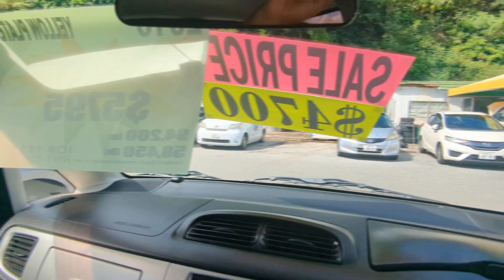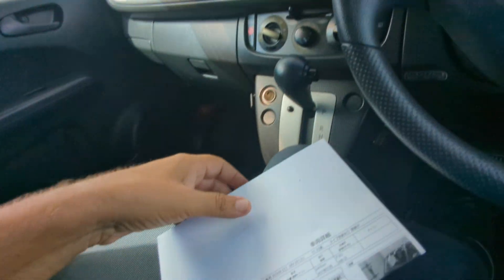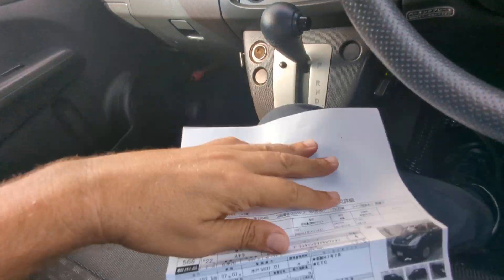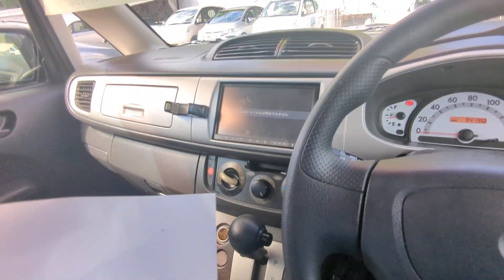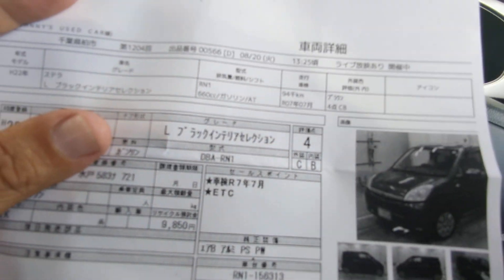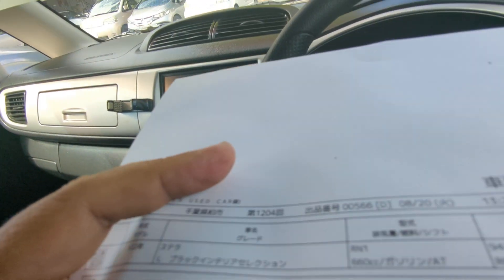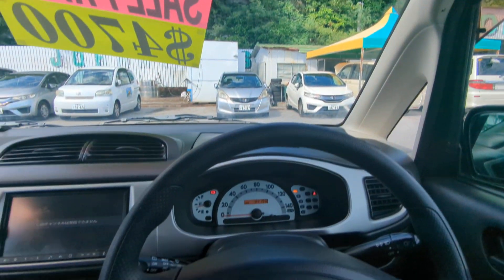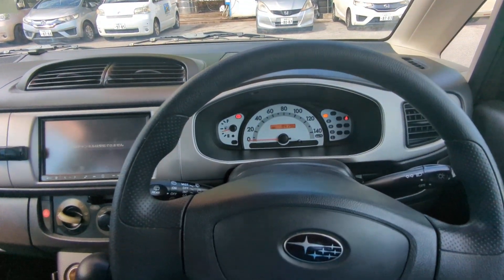I'd like to take this time to show the auction sheet showing you that this is a non-accident vehicle from mainland Japan. Graded non-accident from the auctions up on the mainland — other dealers out here can't tell you that on all their cars, but we can for each one. Some dealers will try to discredit this auction sheet — stop by and we'll explain why. This is graded four from the auction with a CMB on the exterior and interior — a pretty good grade. That's going to be up on the sun visor on the driver's side so you can see that for yourself.